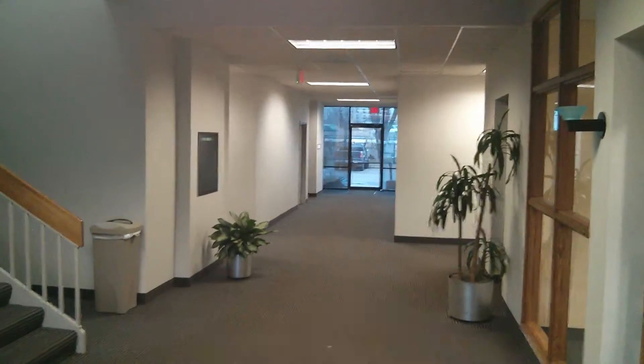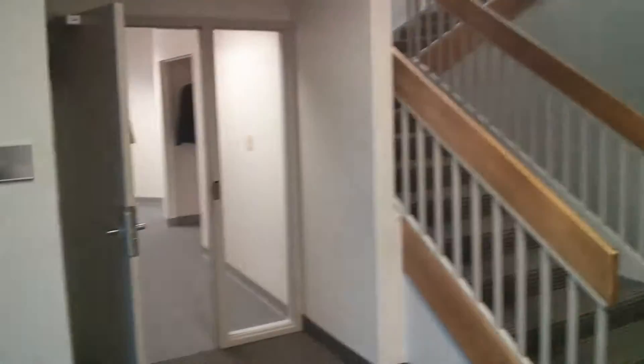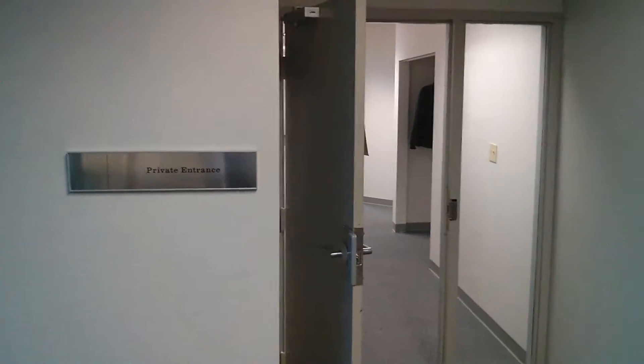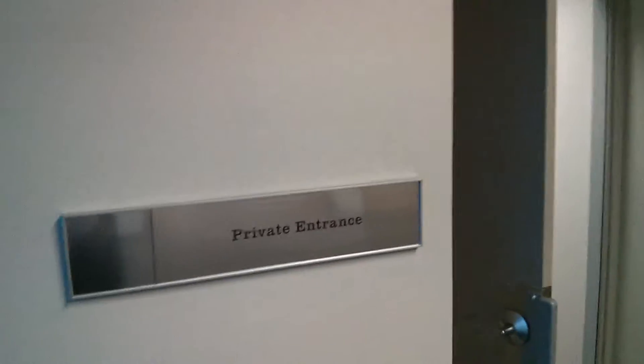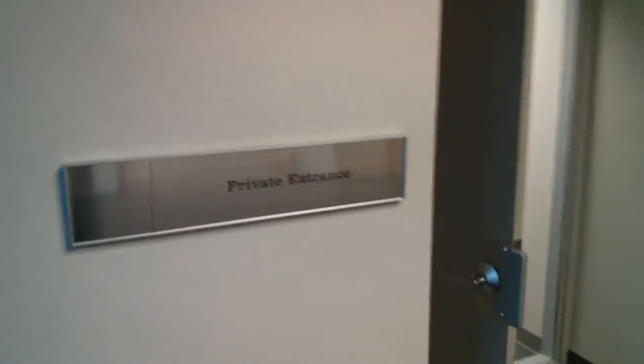Over there is the back door entrance. This door normally would be closed all the time, and this is an employee entrance. We're probably going to have a sign here which would say USA Living employee entrance or private entrance.